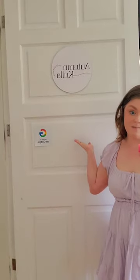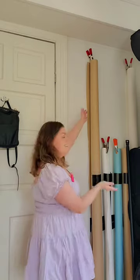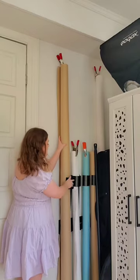We have this amazing sign made by my friend Candace — she's awesome. And oh, what's this over here, you ask? So this is the backdrop wall; I can literally just grab whatever I need.